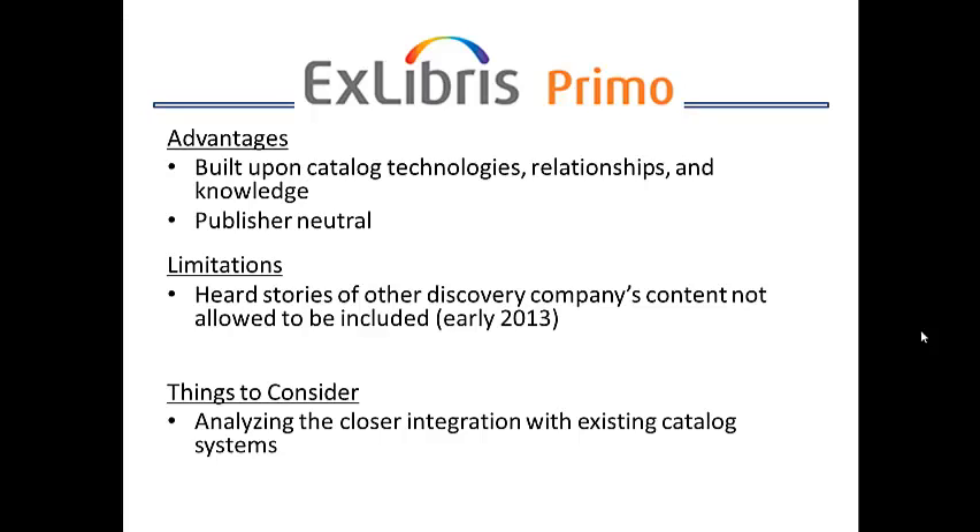One of the limitations I've heard of was earlier this year — Ex Libris had trouble getting some of the content from one of the other discovery layer service companies, which is also a publisher. One thing you will have to decide upon while looking at Ex Libris Primo is how it integrates with your existing cataloging system.